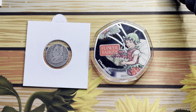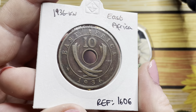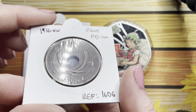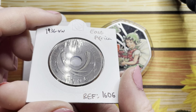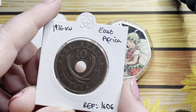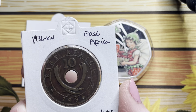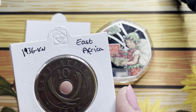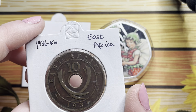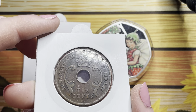Next up I got this 1936 East African Queen. It's got this lovely colour to it - the light isn't doing it justice. In person this is absolutely beautiful. It kind of looks a little bit like a wood effect, like a wood stain, like a varnish effect - that's what the toning looks like on this. It is stunning. And it is 10 cents.